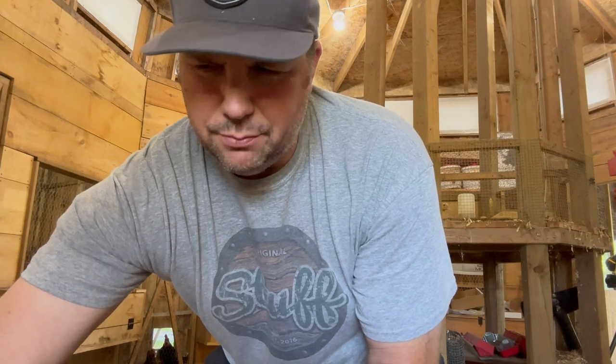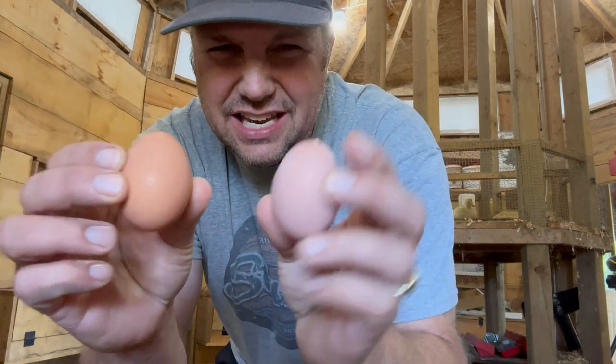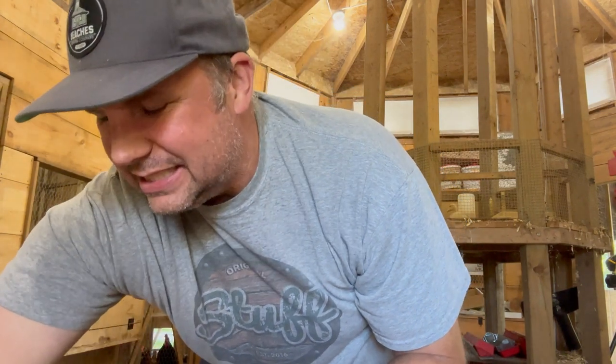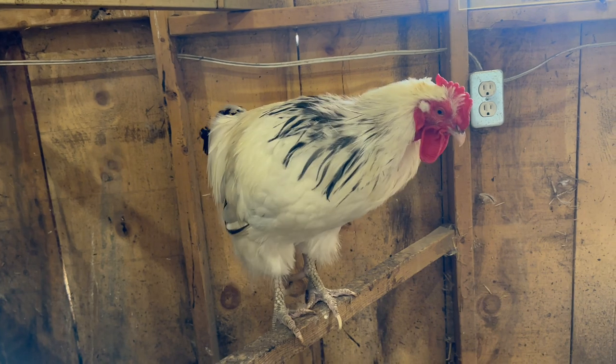Of all our chicken breeds, the Light Sussex — the white and black one — always have the cleanest eggs. Absolute cleanest eggs. The Black Leghorn and the Rhode Island Reds occasionally lay on the ground and then the eggs become all poopy.